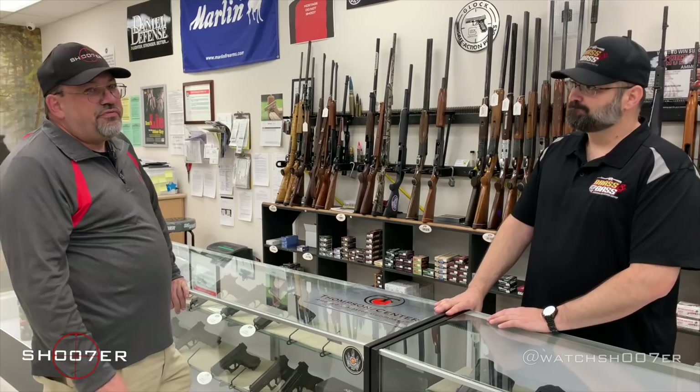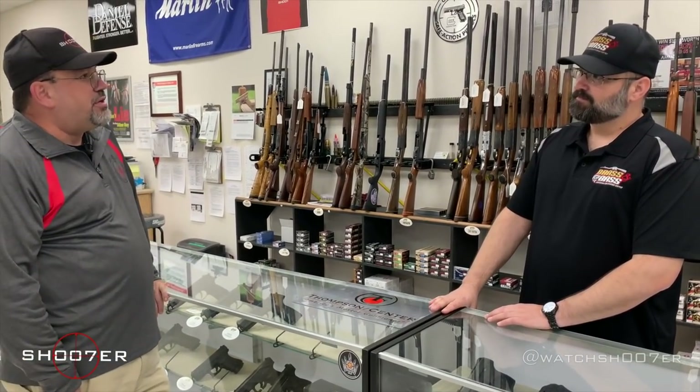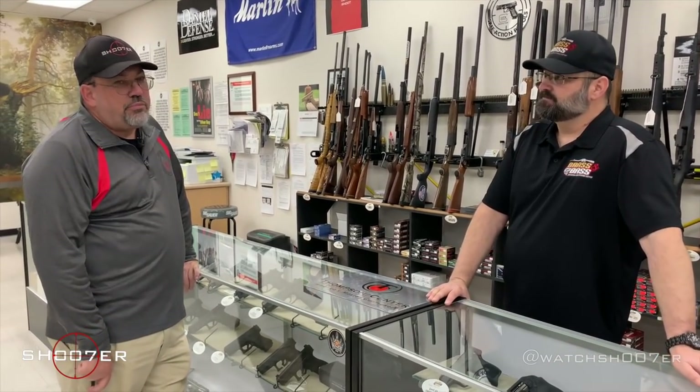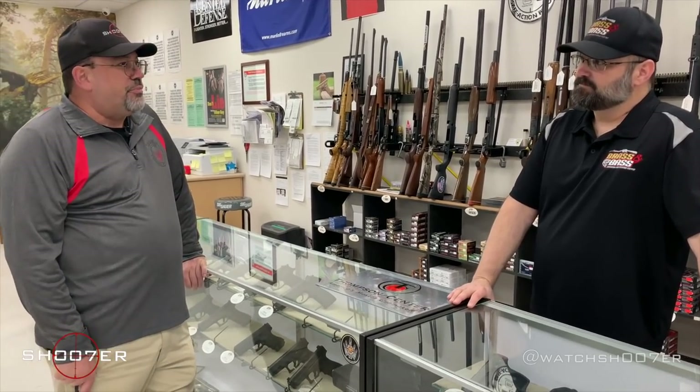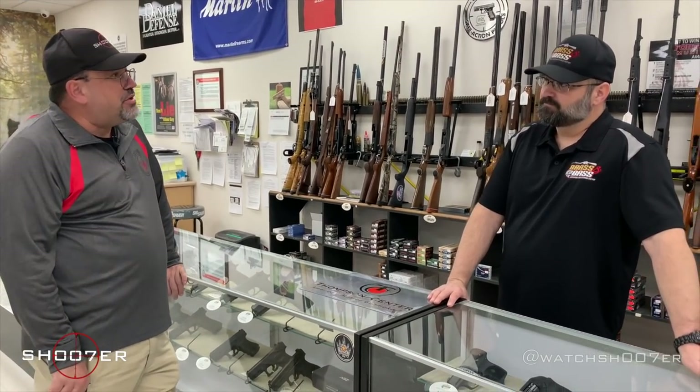A lot of people will buy a gun on somebody else's recommendation and it doesn't fit them, and they end up having to take a loss. One of the best aspects of getting something pre-owned is — it's like buying a used car. Somebody else has already paid for the depreciation and you get something really cool at a fantastic price.